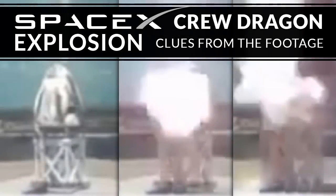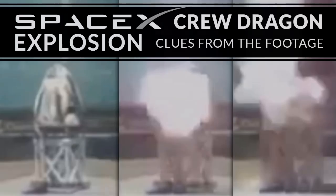Just like when their Dragon capsule blew up, I'm going to go with: it was probably a simple cock-up.